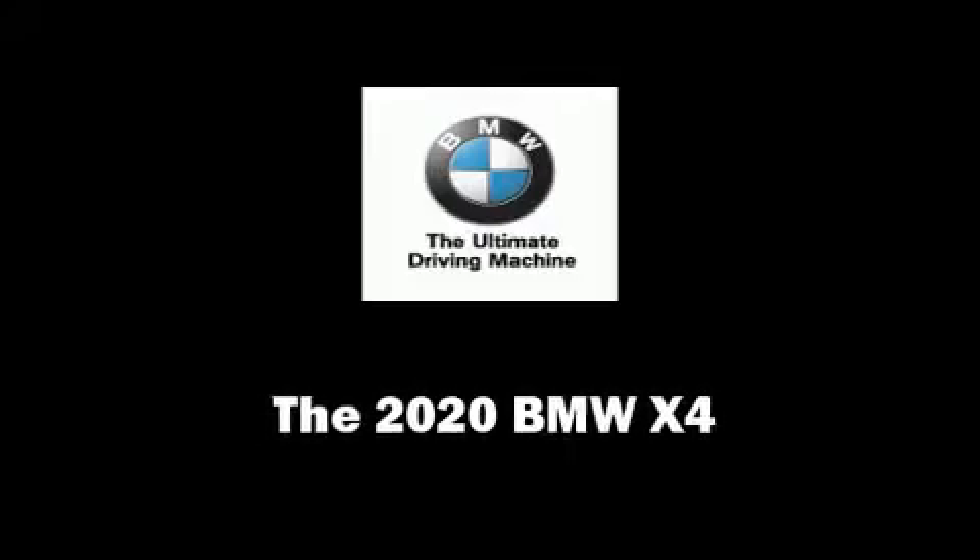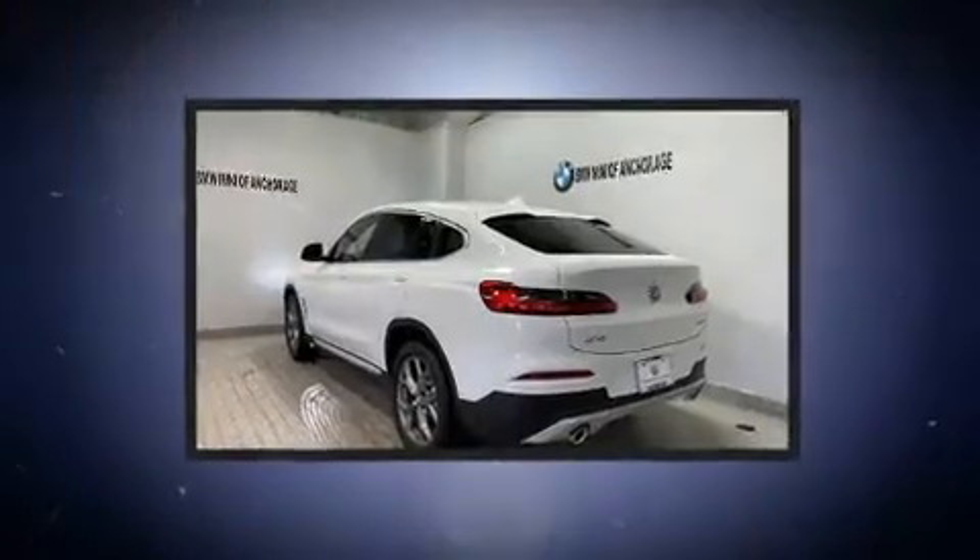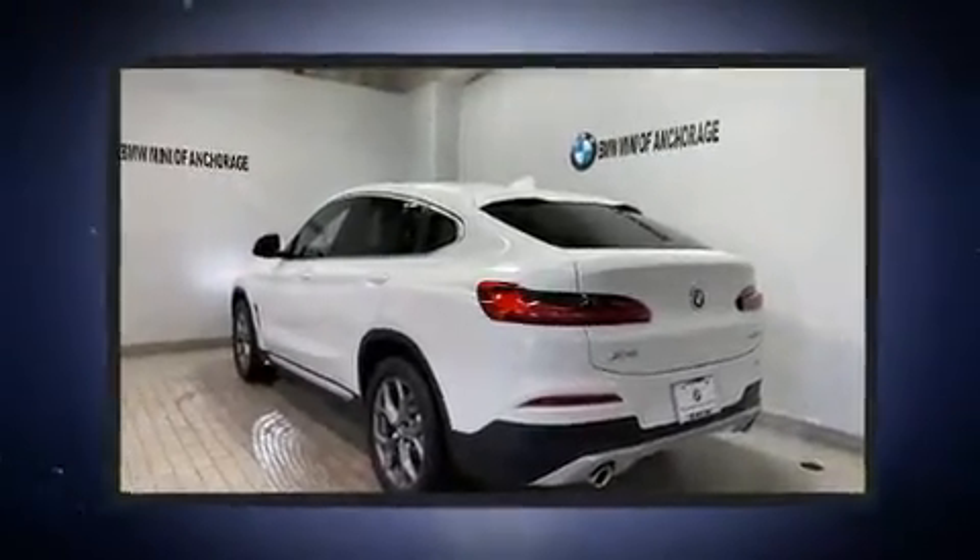Treat yourself to a test drive in the 2020 BMW X4. This four-door, five-passenger coupe provides a satisfying ride for all passengers.